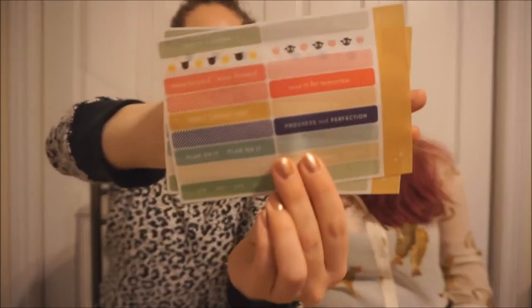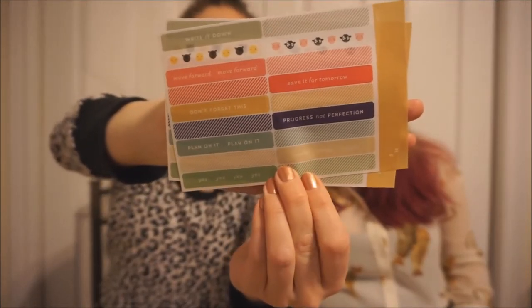These are matching colors but they have strips with chickens, cows, pigs, and cats — and then they have "do it today," "save it for tomorrow," that kind of stuff. They call these washy strips — not really washy but like washy stickers. I've used these before to mark off things like working all weekend or vacation. You always get two sheets of those, which is great.